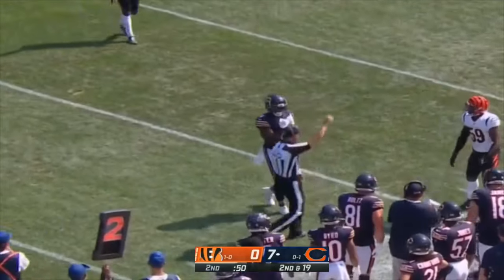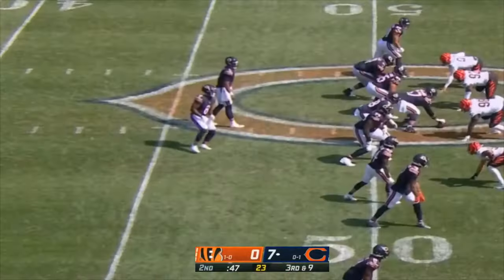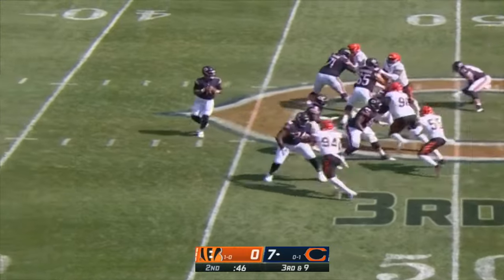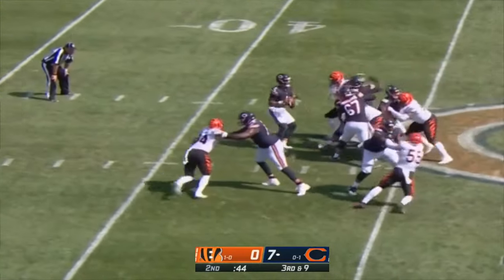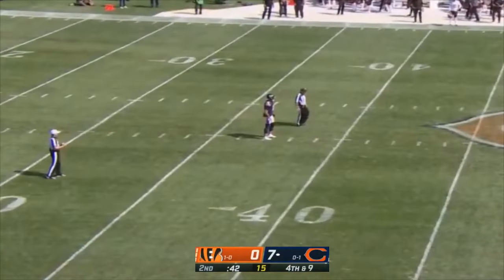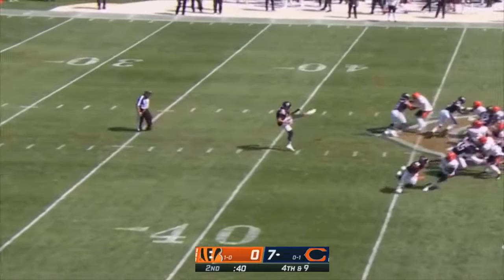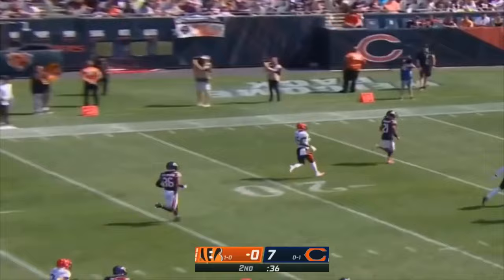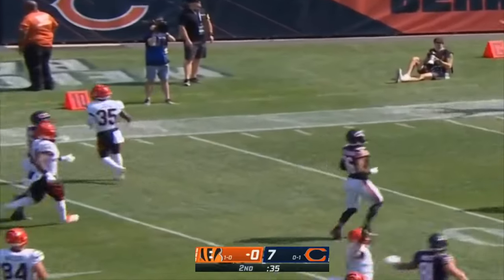Tall throw climbing the ladder — Marquise Goodwin with Eli Apple. Third down and nine, potentially in four-down territory — you don't have to get all nine yards. Five-man rush, pocket holds, late toss — incomplete. Fair catch called and made at the seven-yard line.